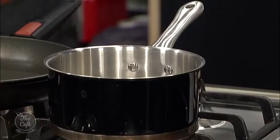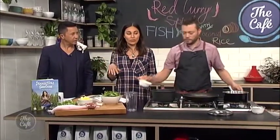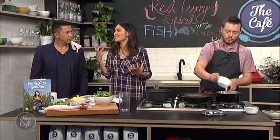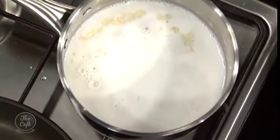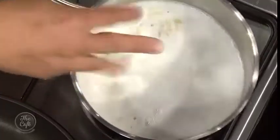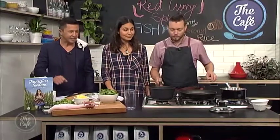Nadia starts by getting some coconut rice on. She adds water and coconut cream to the pot. Coconut rice is amazing and so easy to make — you just cook it like normal rice but use half coconut cream or coconut milk and half water, and it comes out creamy, delicious, and fragrant. You can also add kaffir lime leaves, slices of ginger, or any spices.